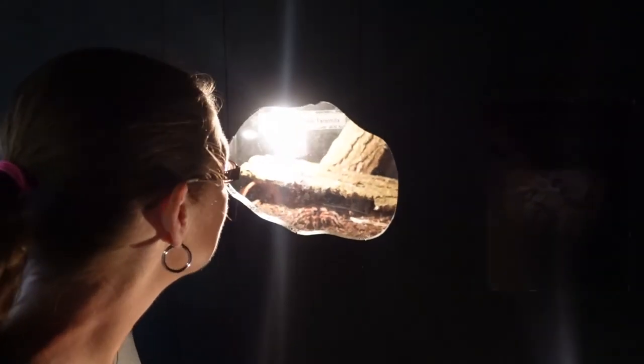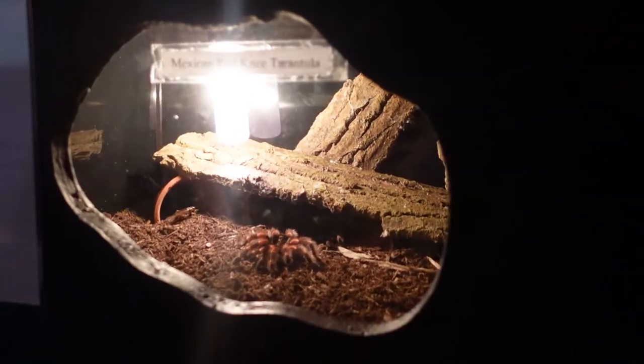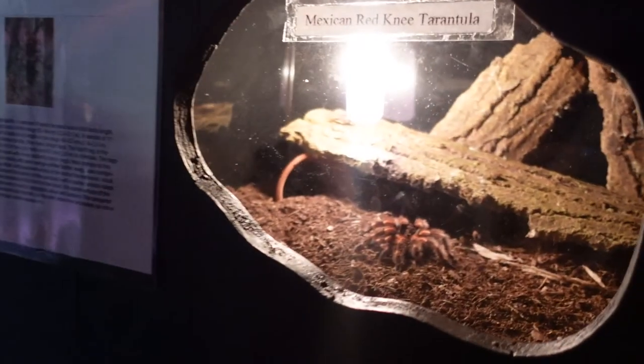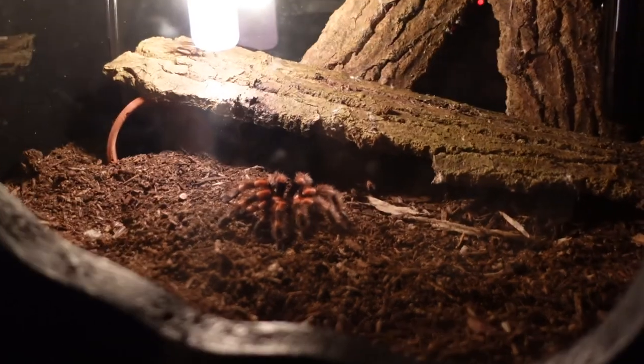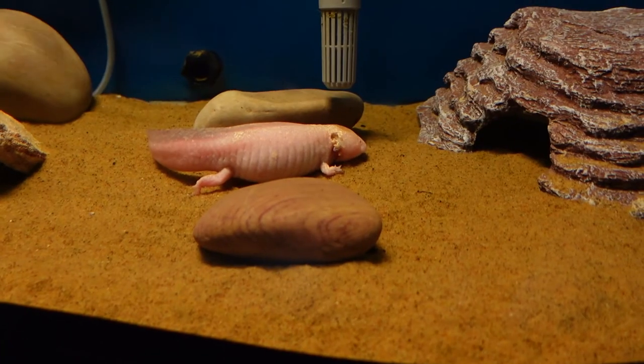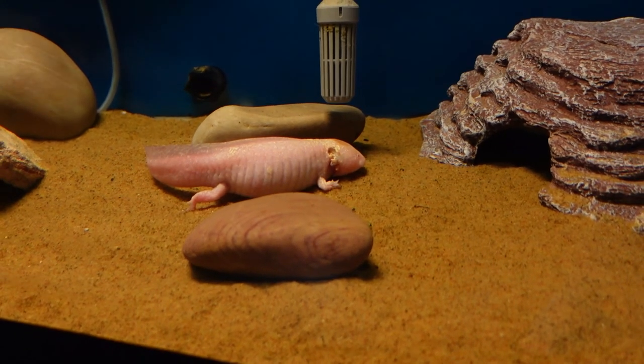So not only have they got birds here — Sharon's found a hairy tarantula! A red-kneed tarantula — look at that guy, he's kind of cool. And there's an axolotl in this tank just chilling out.